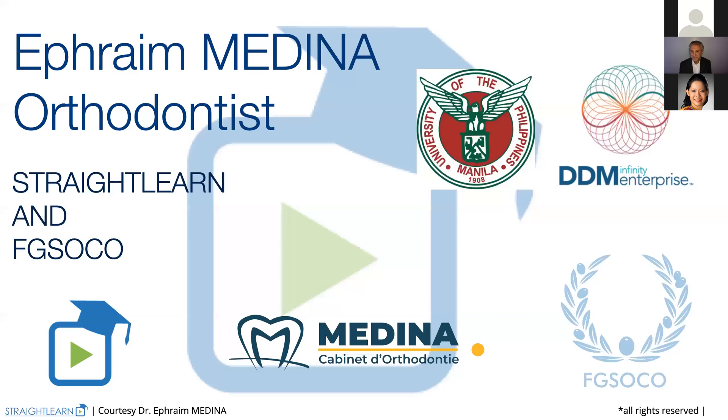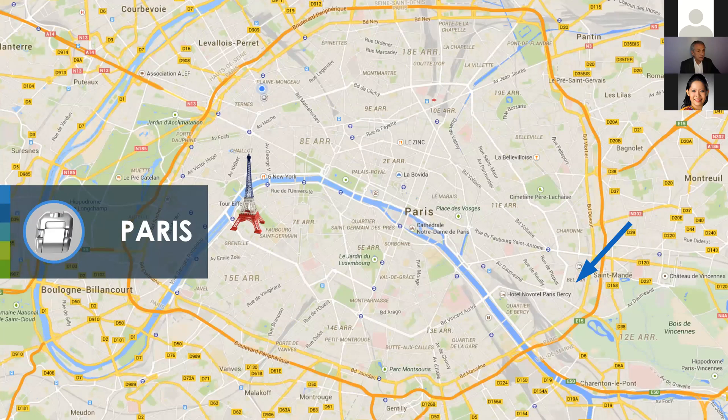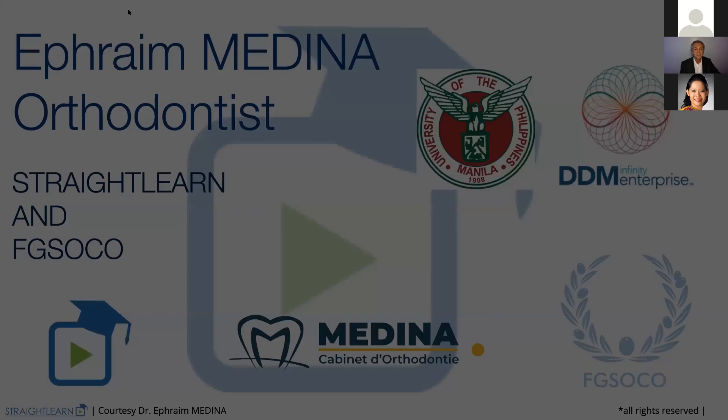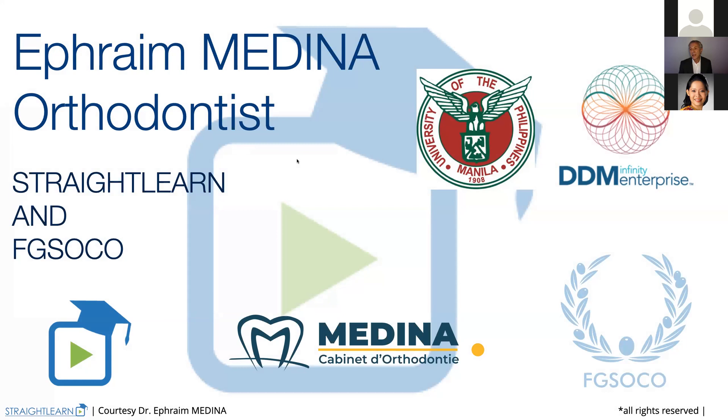Thank you for assisting us. And thank you, Dr. Efrain. You may now start. I also want to thank the University of the Philippines in Manila that's helping us with the management system and Dr. Loretta, who is the head of the orthodontic department.